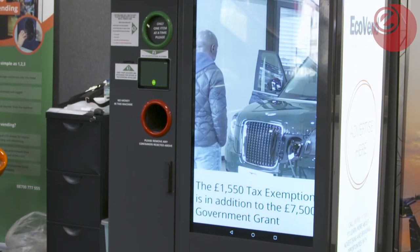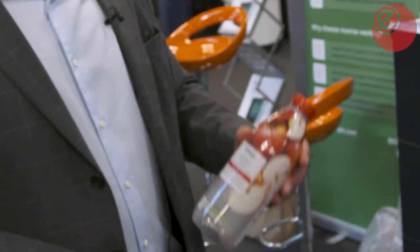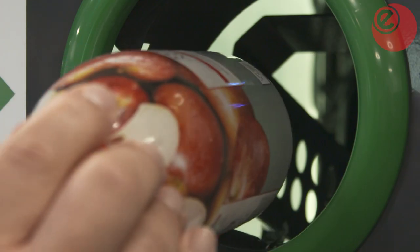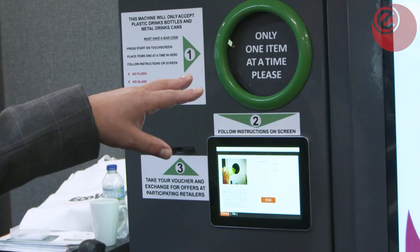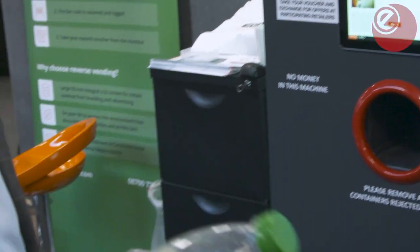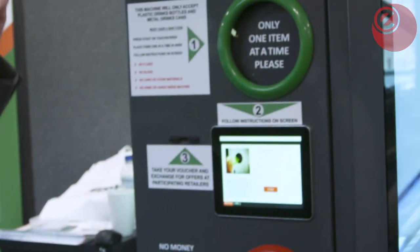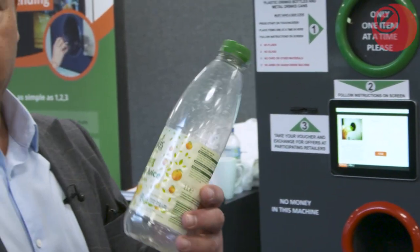Really straightforward. When you're finished with a drinks bottle, rather than throwing it into the recycling bin, come up to the machine, press the start button, and put it in. As it goes in, the barcode gets read and the product — whatever it is, Coca-Cola, Orange Aid — gets identified against a barcode database. That basically ensures that the bottle is what it's supposed to be.